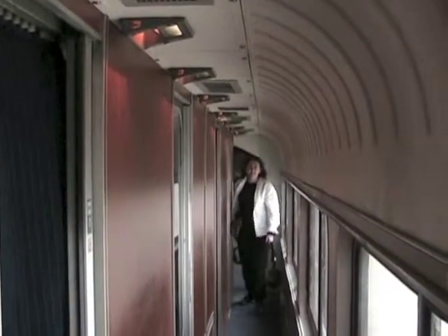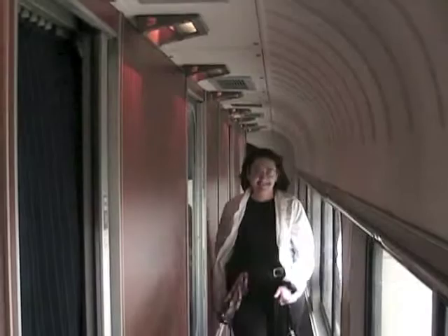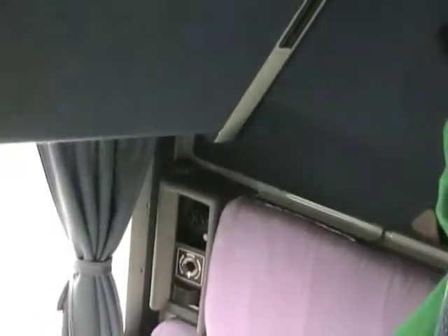The sleeping car has private compartments where passengers can lie down and sleep. In this small room, or roomette, the top bunk is pulled up for headroom, and the bottom bunk turns into two seats for travel during the day.